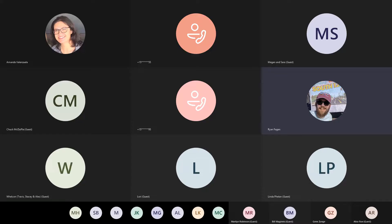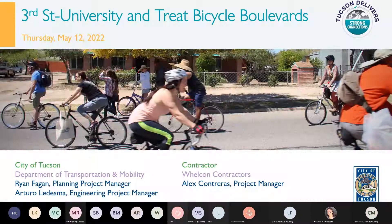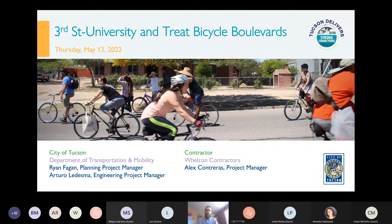Transportation Mobility. I'll be presenting about the background of this project, what it is and why it's being built. My colleague Arturo Ledesma will talk about the construction, and we also have Alex Contreras from Welcon Contractors on hand to answer any questions about the construction process.